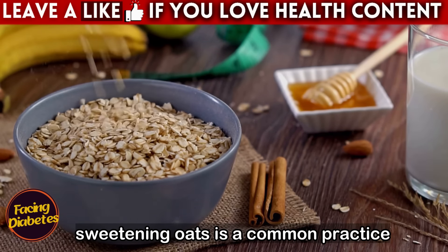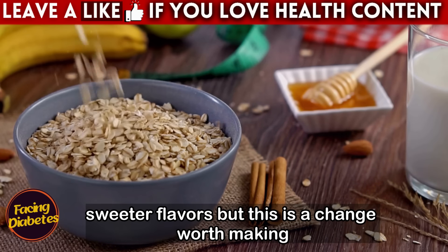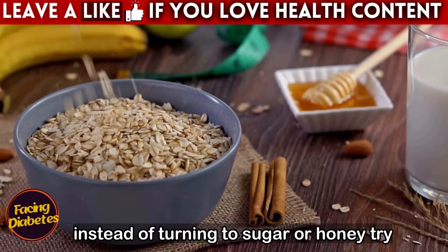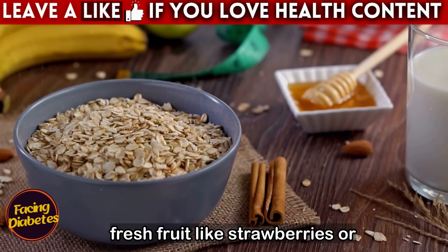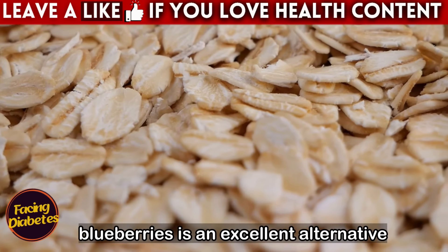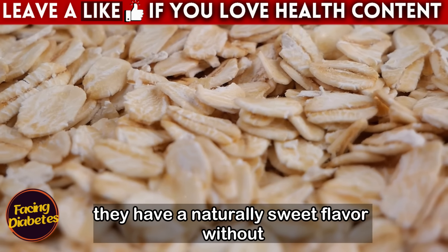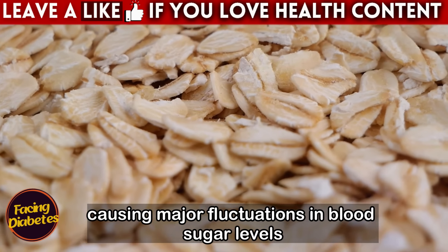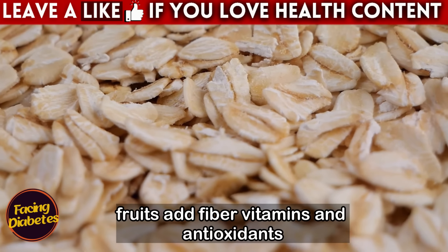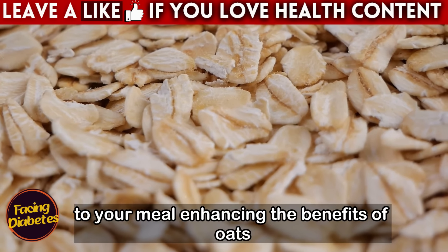Sweetening oats is a common practice, especially among those who are used to sweeter flavors, but this is a change worth making. Instead of turning to sugar or honey, try other ways to sweeten your oats. Fresh fruit like strawberries or blueberries is an excellent alternative — they have a naturally sweet flavor without causing major fluctuations in blood sugar levels. Furthermore, fruits add fiber, vitamins, and antioxidants to your meal, enhancing the benefits of oats.